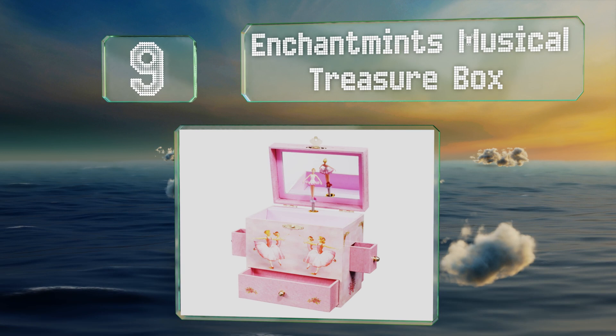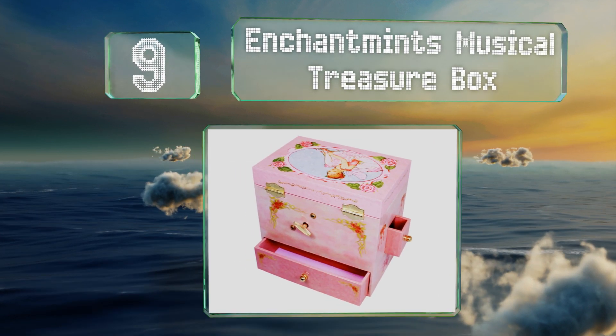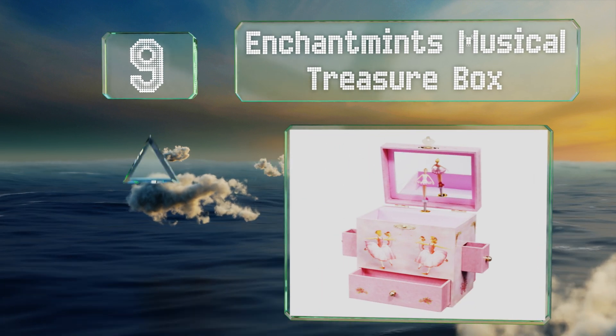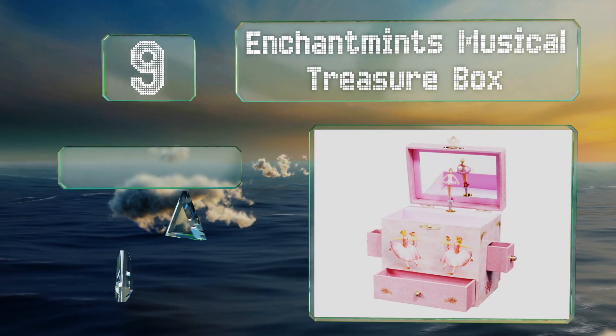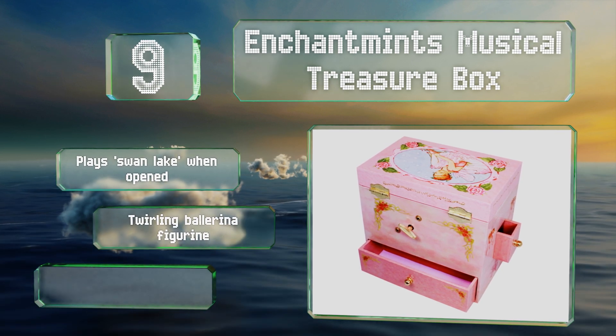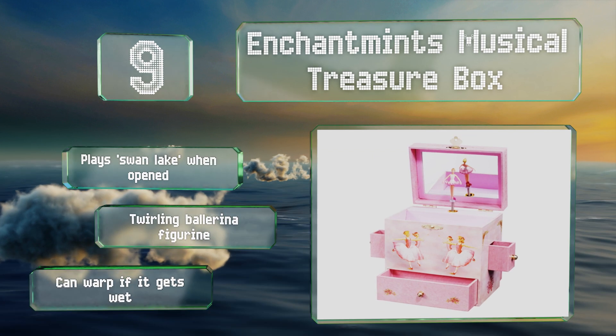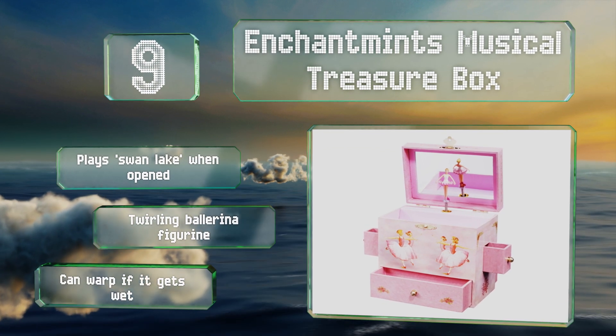At number nine, if your daughter's jewelry collection is growing and she needs somewhere safe to keep it, the Enchantments Musical Treasure Box will be a good idea. It has one large drawer on the bottom for bigger items and two side drawers for more delicate things. It plays Swan Lake when opened and includes a twirling ballerina figurine, but note that it can warp if it gets wet.